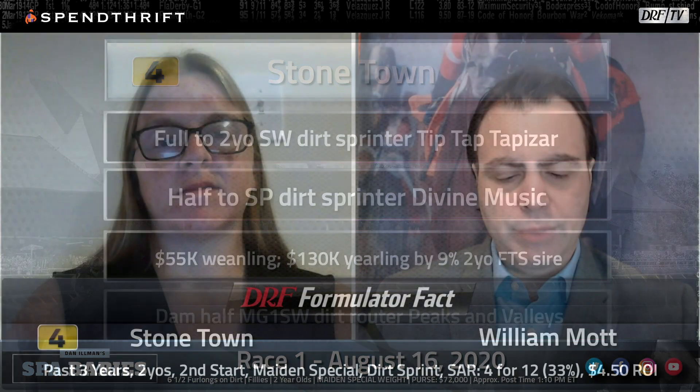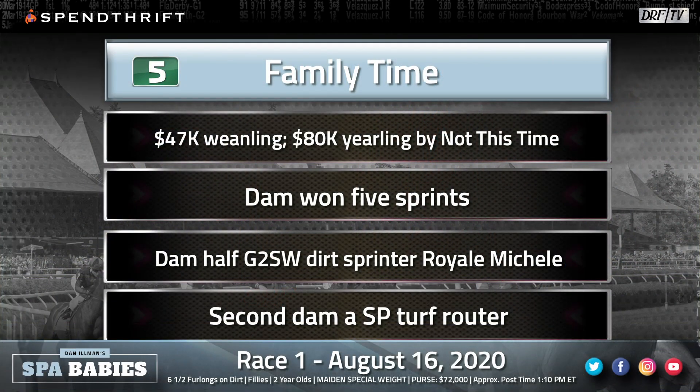Here's the Formulator fact for trainer Bill Mott: over the past three years, two-year-old second-time starters in Saratoga maiden special weight dirt sprints — 33% winners, $4.50 return on investment. The number five, Family Time, is by first-crop sire Not This Time. Not This Time has gotten off to a nice start — tied for the lead with five individual winners so far, including Hopeful Princess, who came back to be graded stakes placed in the Schuylerville early in this meet. Not This Time was a graded-winning two-year-old and second to champion Classic Empire in the Breeders' Cup Juvenile before injury cut his career short. He's also a half-brother to Liam's Map, who did very well on last year's freshman sire list. Nice combination of stamina and speed in this pedigree — the dam is a half-sister to Royale Michelle, who won the Barbaric Fritchie going seven furlongs.